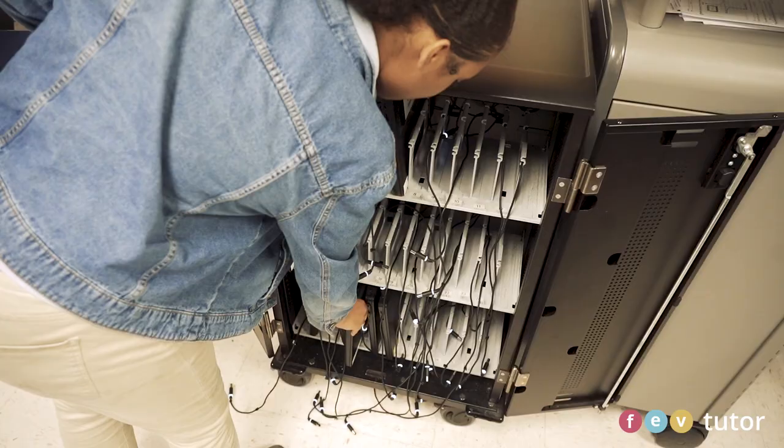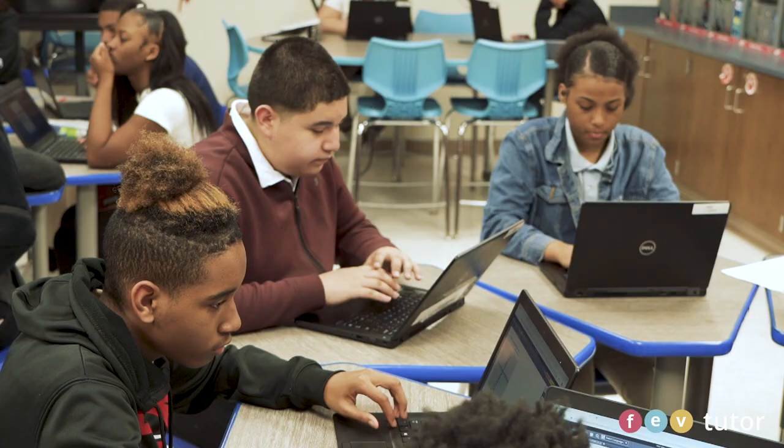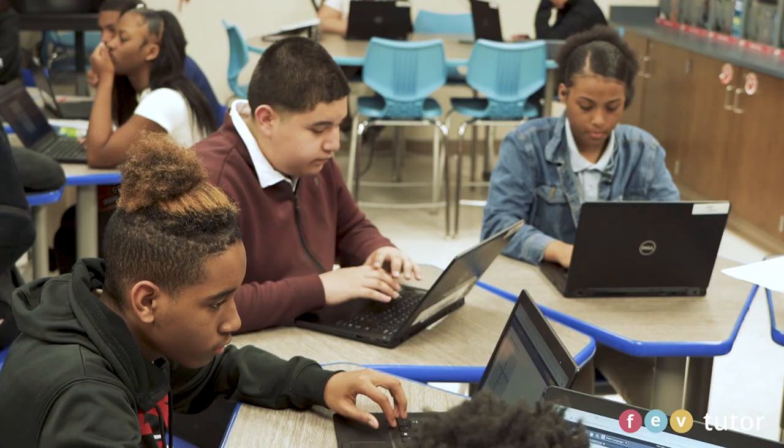FEV Tutor has helped me with polynomials and ranges. A normal day on FEV Tutor is very helpful. I feel extremely comfortable. I like that I can provide feedback — my tutor listens, asks me questions, supports me, and motivates me to do better.